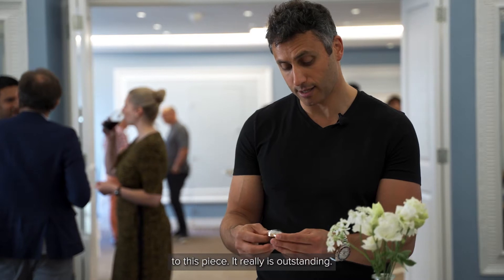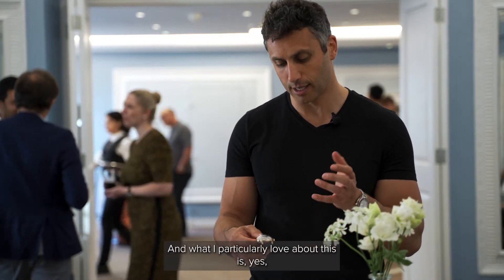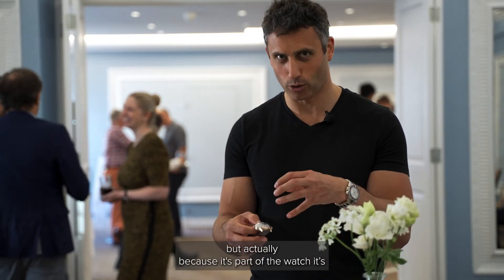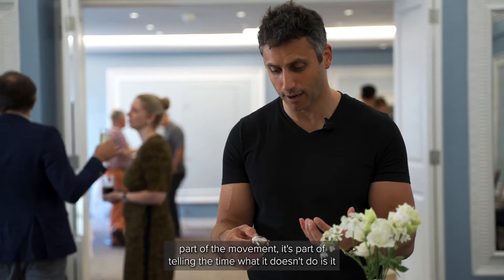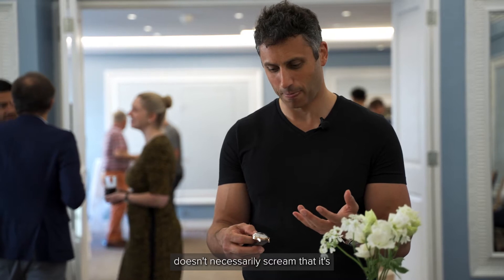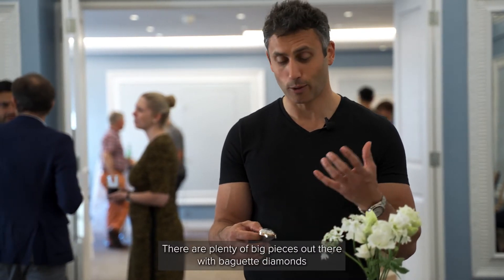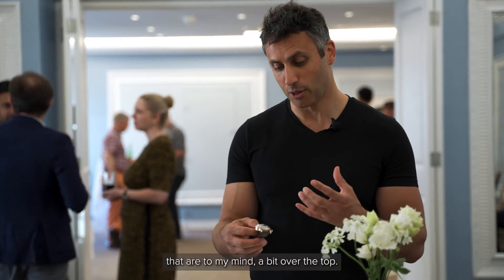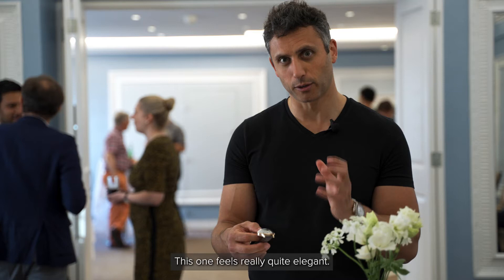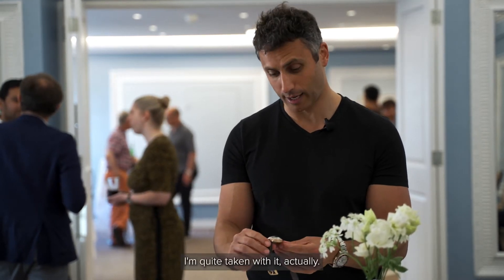It really is outstanding. What I particularly love about this is, yes, it's got a whole load of diamonds in it, but actually because they're part of the watch, part of the movement, part of telling the time, what it doesn't do is necessarily scream that it's a diamond watch. There are plenty of big pieces out there with baguette diamonds that are, to my mind, a bit over the top. This one feels really quite elegant.